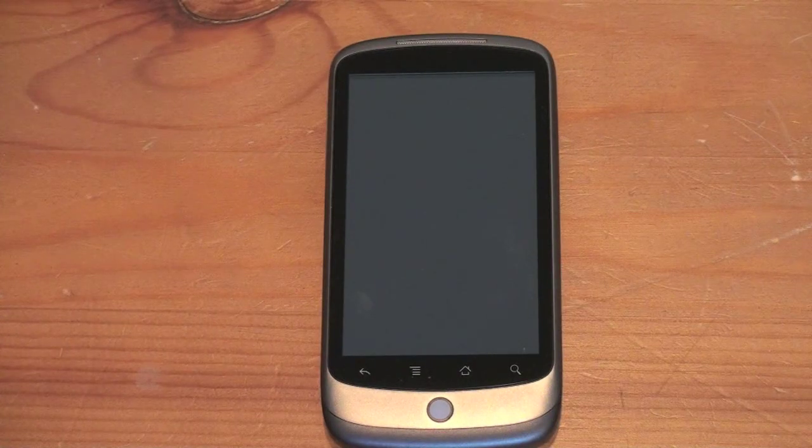Hey guys, John Rettinger from Technobuffalo here. The Nexus One is undoubtedly one of the hottest Android handsets on the market right now, bringing with it some really beefed up specs and a very powerful processor. But it also brought Android 2.1, and I want to show you guys what you can expect from Android 2.1 when it hits your device, since there are a lot of really cool new features in this update.